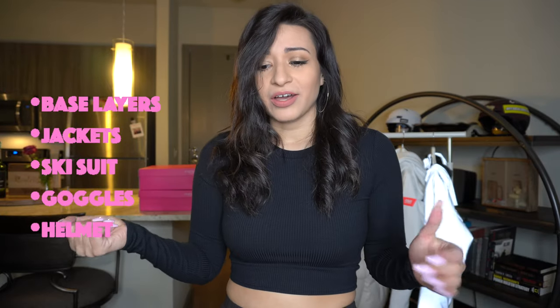I hope I got everything I need. I've got base layers, jackets, a ski suit, goggles, a helmet, and plenty of base layer type clothes — which I have some on right now. I'm so excited to show you guys. Please don't forget to subscribe, comment, and like this video. Let's get started!